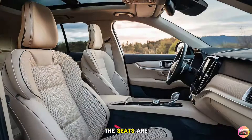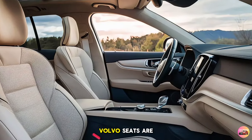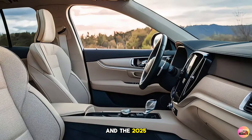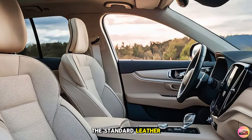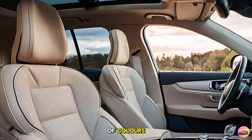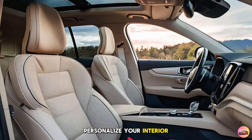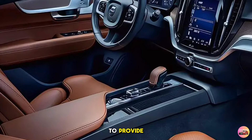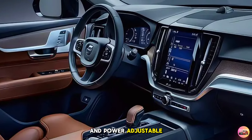The seats are one of the highlights of the XC60's interior. Volvo seats are often considered some of the best in the industry, and the 2025 model takes comfort to the next level. Standard leather upholstery is available in a range of colors including charcoal, maroon, brown, and blonde. The front seats are ergonomically designed to provide excellent support for long journeys and come with standard heating and power-adjustable features.